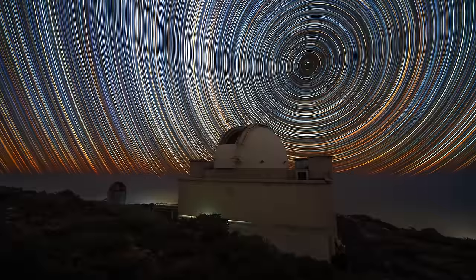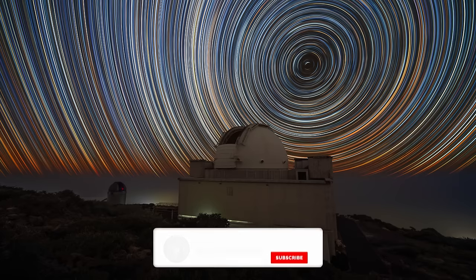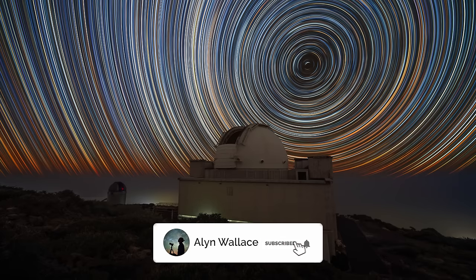I also captured my first star trail with the Nikon. I have some issues with green and crazy coloured stars on the Sony cameras, but I was very pleased with the results here. The star colours turned out very natural and didn't require any corrections in post-production. I'll make a separate video about my thoughts on Sony versus Nikon very soon, so be sure to hit subscribe if you haven't already.